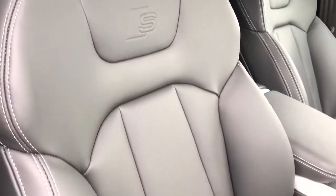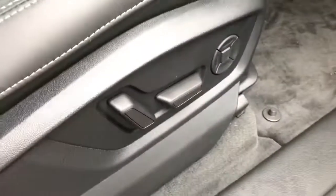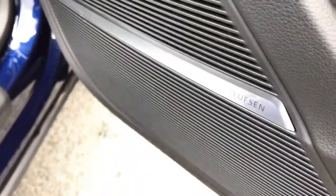Those front sport seats are finished in full leather with the S line logo embossing, and the seats also feature the fully electric lumbar support. This vehicle also features the Bang & Olufsen sound system, which is part of the optional extra comfort and sound package.